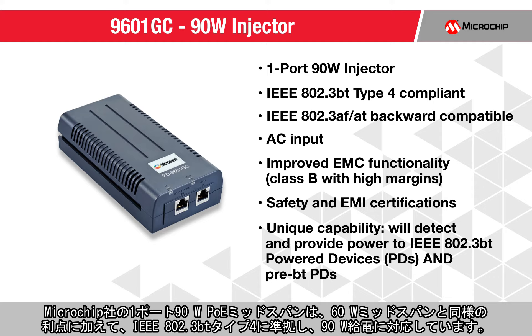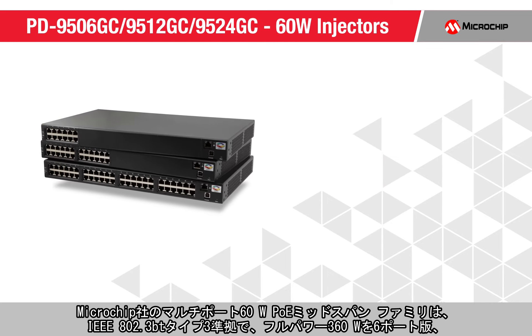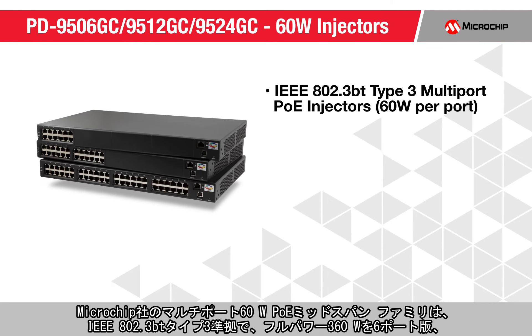Our one-port 90-watt PoE mid-span has benefits similar to our 60-watt mid-span, with the addition of IEEE 802.3BT Type 4 compliance and 90 watts of power.